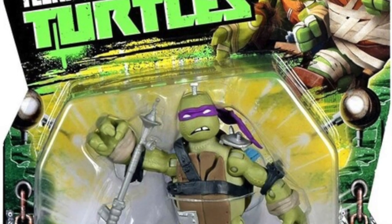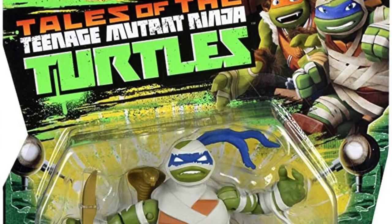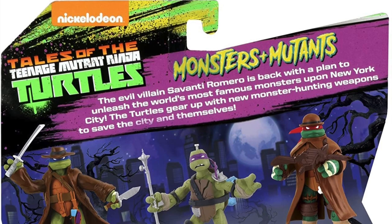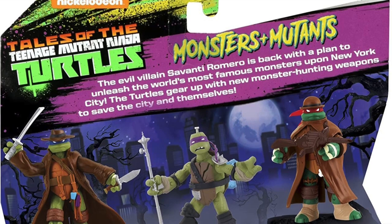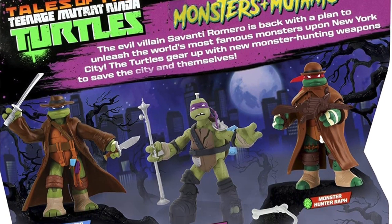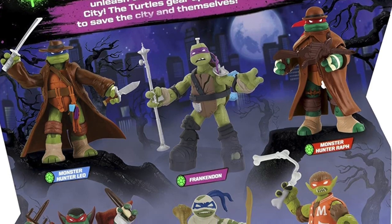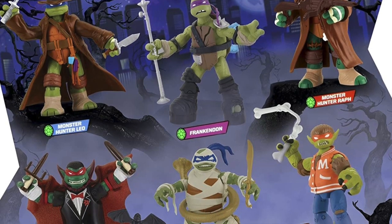Donatello gets the star figure of this entire wave with Frank and Don. Then Leonardo gets the short end of the stick with Mutant Mummy Leo. This was hearkening back to Tales of the Teenage Mutant Ninja Turtles, the last season, where they went the old Mirage style with different, maybe futuristic, alternate realities. We were given one heck of a cool toy line, and they also had some Monster Hunter versions of the Turtles along with their monstrous counterparts.